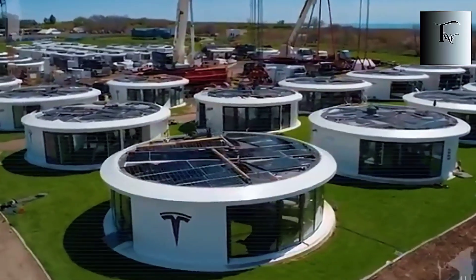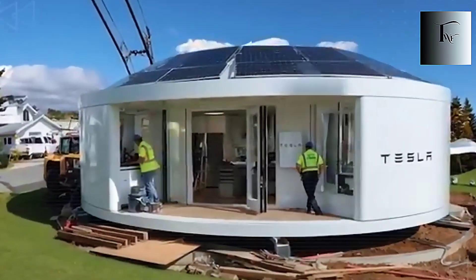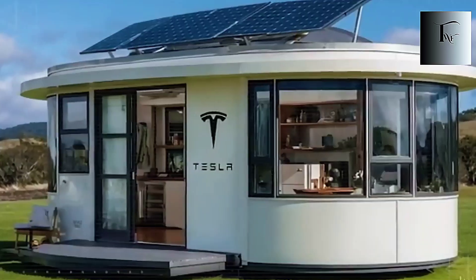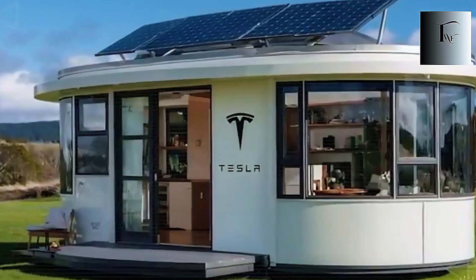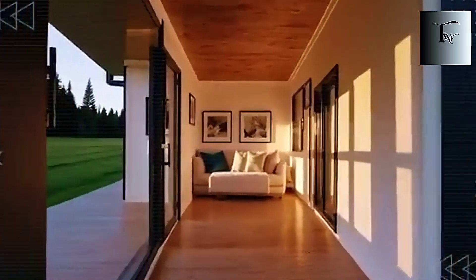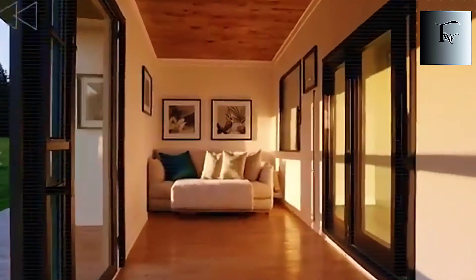Most people think freedom comes from owning land, building big, or escaping the city. But what if the real key to living anywhere isn't land at all? What if the house itself becomes the power grid, the water system, the climate, and the storage, all without you touching a single switch?